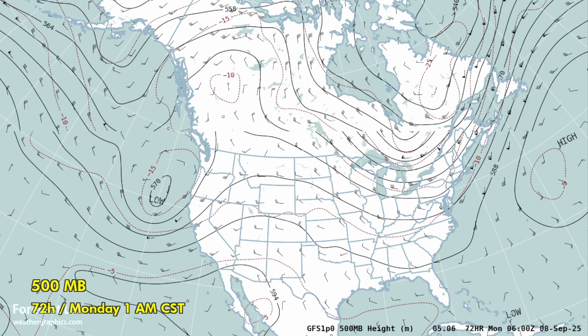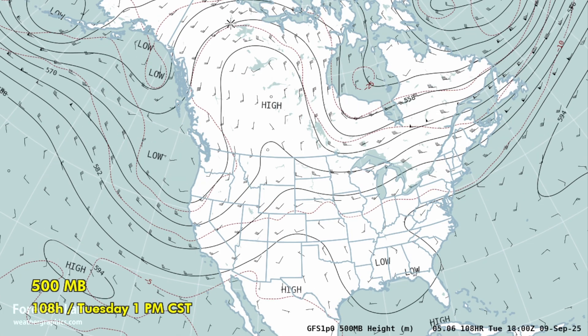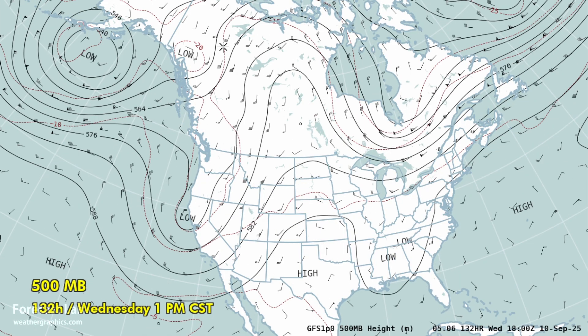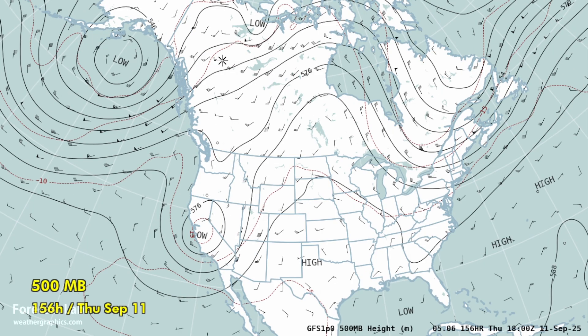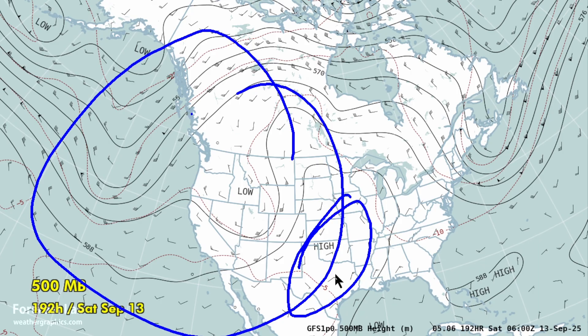Going into Monday and Tuesday, there's an upper level low off the northwest coast, and it will remain stormy through midweek in that part of the country. Into the later part of next week, ridging across the central US brings a return to warm weather once again, but a little bit unsettled in the western part of the country.